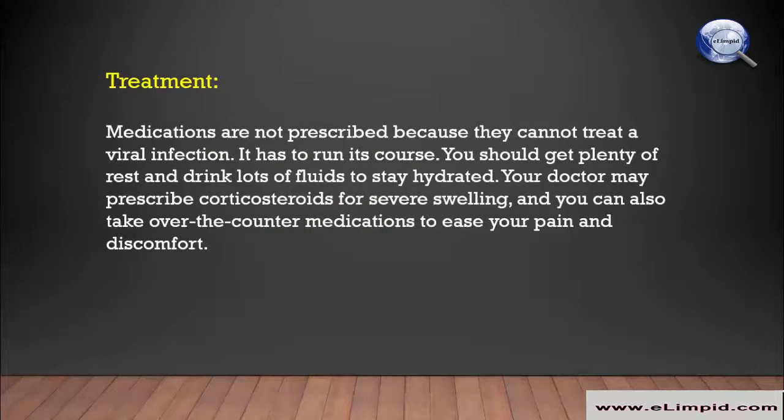Medications are not prescribed for mononucleosis because they cannot treat a viral infection — it has to run its course. You should get plenty of rest and drink lots of fluids to stay hydrated. Your doctor may prescribe corticosteroids for severe swelling, and you can also take over-the-counter medications to ease your pain and discomfort.